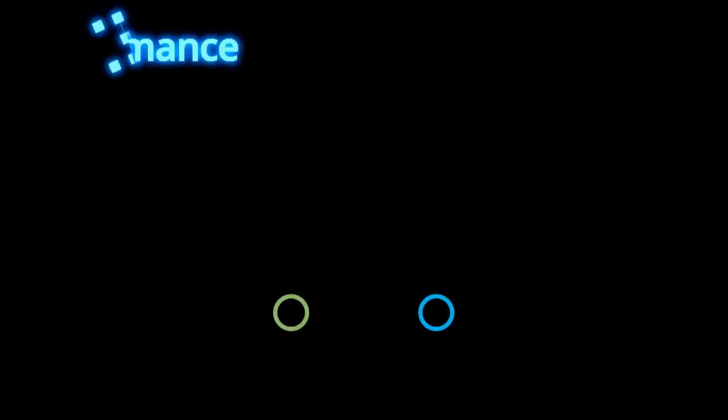We believe that IBM is the leading computing company of the world, and for them to back GPUs is terrific. Tesla K40 is an absolutely fabulous new product.